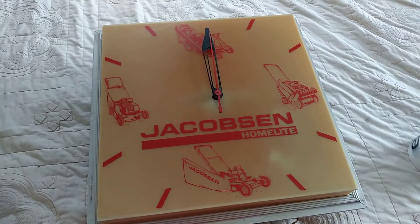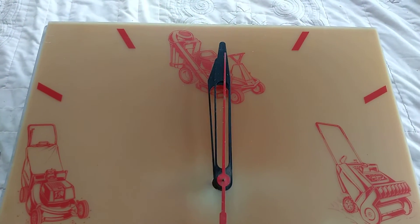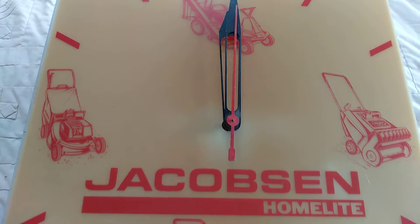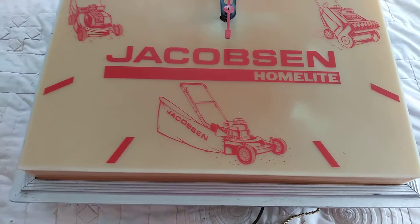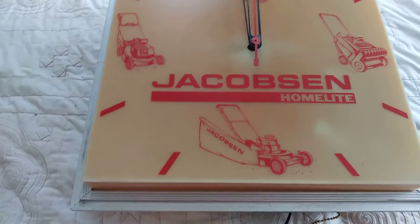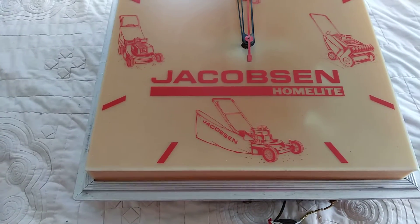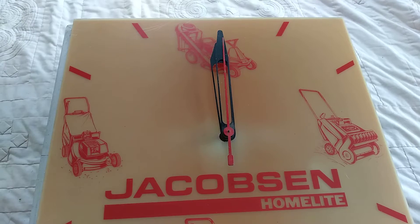Another really fun one to box up. Isn't this thing cool though? I got this off of Facebook Marketplace. I think I paid $20 or $25 for it — I just thought it was neat, it was very unique. It's a Jacobson Home light. It's definitely vintage, it lights up. And we took a $100 offer on eBay plus the cost of shipping, so we're going to get this ready to go out.